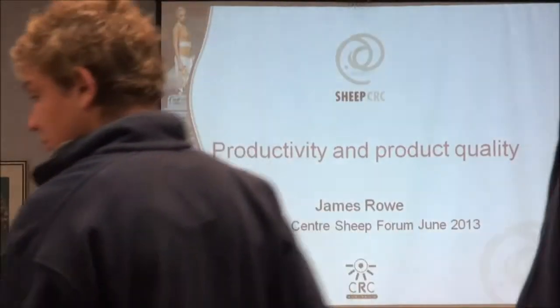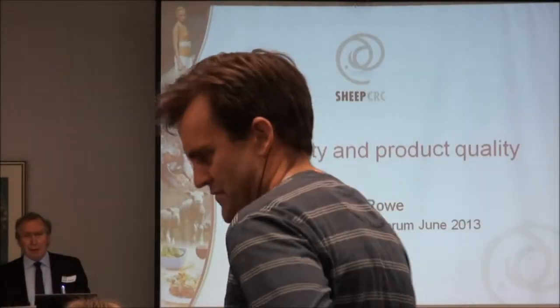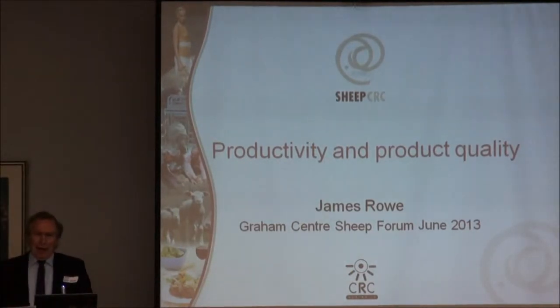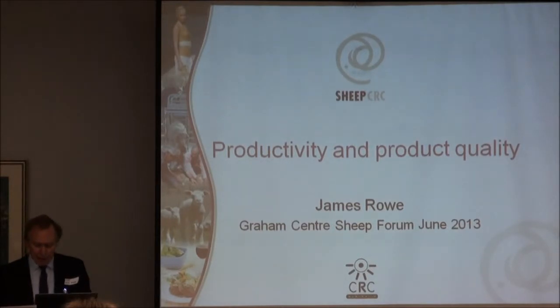Peter, thank you very much, it's a wonderful introduction and I'm really pleased to be here. This was where my forefathers actually trained in agriculture in Wagga Wagga. It was my grandfather's brother who went to farm in South Africa just after the Boer War having trained here at Wagga, and it was that family that really inspired my interest in agriculture. So it's really nice to be back in a sense.